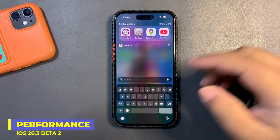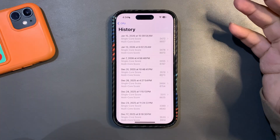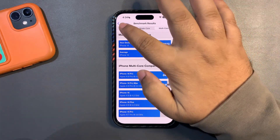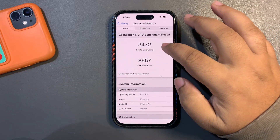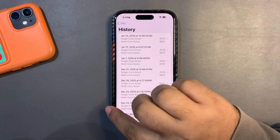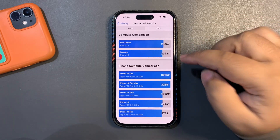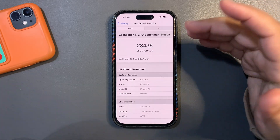Moving on to Geekbench performance — I ran multiple tests and got really good scores: 3478 on single-core and 8970 on multi-core, both higher than average. Running it again today, I got 3472 single-core with a slightly lower multi-core, but still great. On the GPU benchmark I'm getting around 28,445 — slightly lower on a re-run, maybe 21 points lower, but still really good.